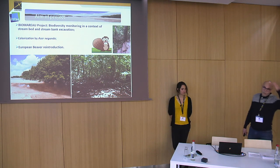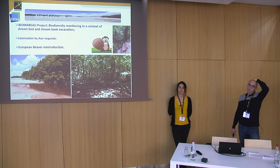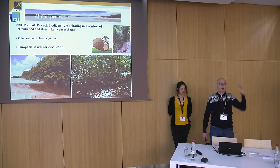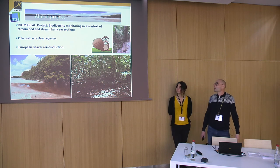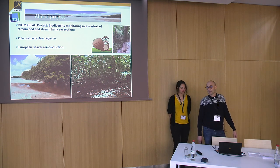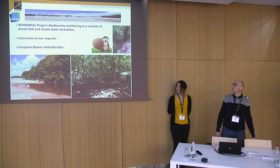This monitoring of Loire biodiversity is part of a context in which two actors play an important role. First is the colonisation by Acer Negundo, a species introduced in the 18th century. Second is the European beaver reintroduction in the 1970s.